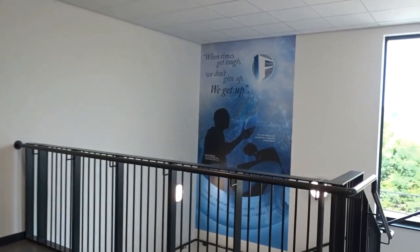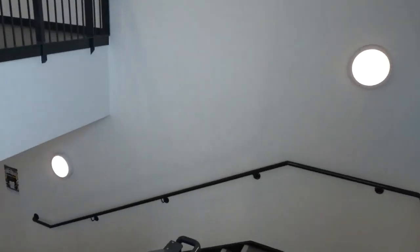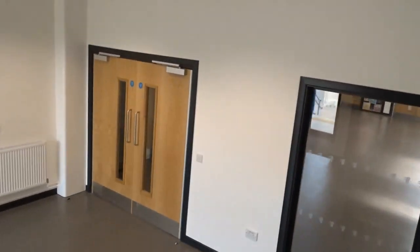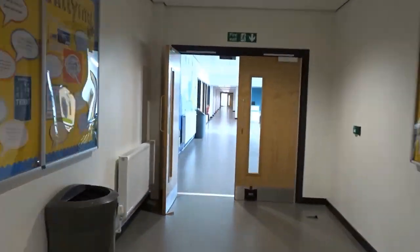We're heading back downstairs now. As you can see, we've got lots of inspirational posters around — that one there saying that we never give up. That's something we really push on FOSS campus: that we never give up in anything that we do. We're heading back out now and back into student reception to show you how you exit the building.